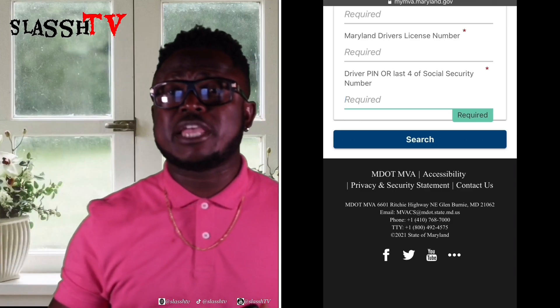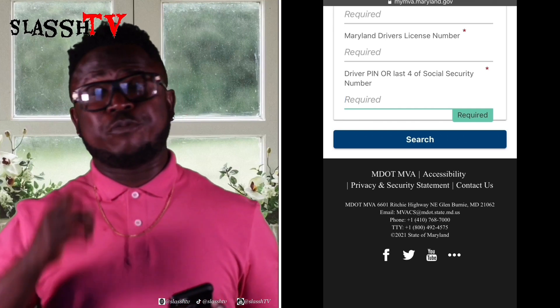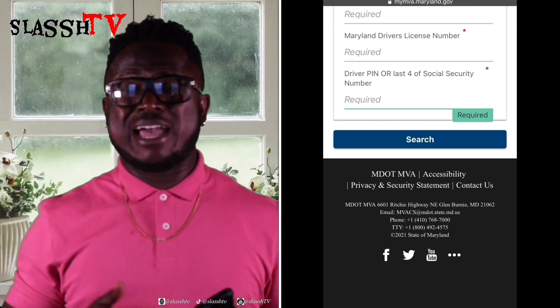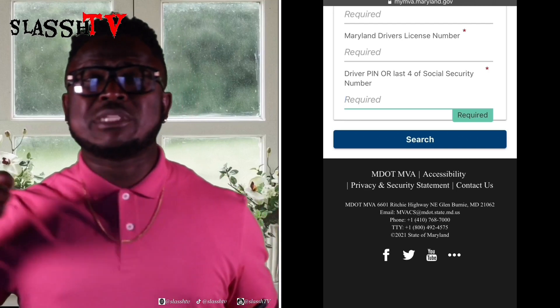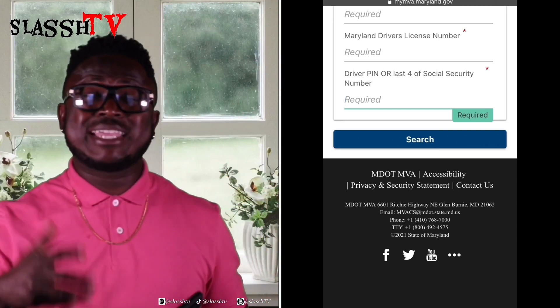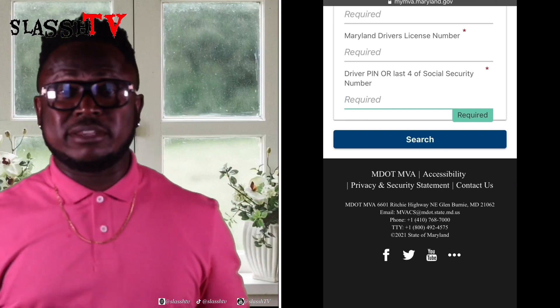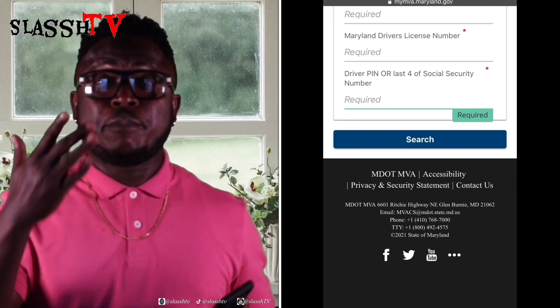Kudos to the Department of Transportation and the Motor Vehicle Administration for upgrading the website — it is very user-friendly. Before, there were some troubles accessing certain things, but now we have access to the tag return receipt when we need it. Thank you very much to the Motor Vehicle Administration for making this possible for Marylanders. Please comment if this was useful to you, and share this video — people need this information. If you're not a Marylander but have a relative who lives in Maryland, send this video to them so they can print their receipt and have it on their phone.